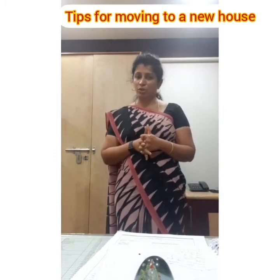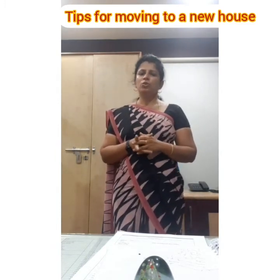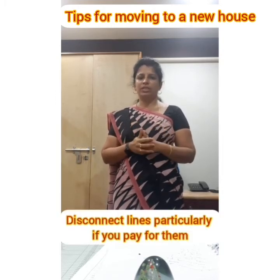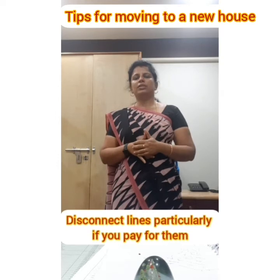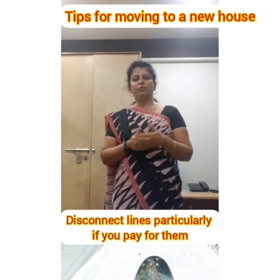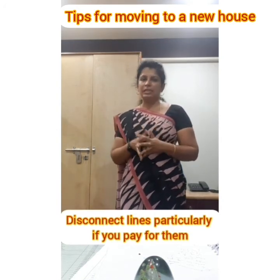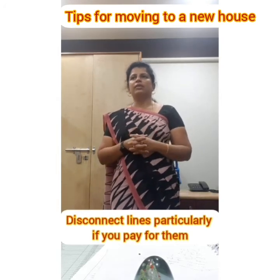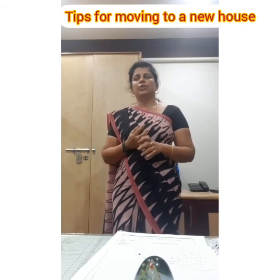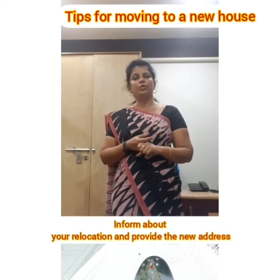Don't forget to disconnect your phone lines, cable lines, internet connection, and everything else you are paying for. Inform the concerned offices that you're no longer going to be residing there, especially for electricity bills and similar services. You also need to inform your tax department, courier services, and your postman or postwoman that you're no longer at that address.